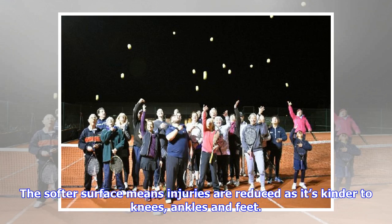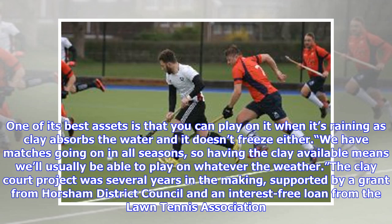The softer surface means injuries are reduced as it's kinder to knees, ankles and feet. One of its best assets is that you can play on it when it's raining, as clay absorbs the water, and it doesn't freeze either. "We have matches going on in all seasons, so having the clay available means we'll usually be able to play on whatever the weather."